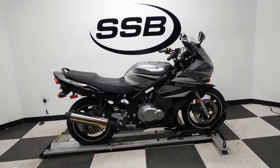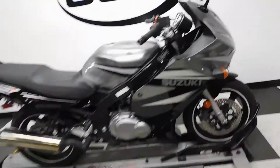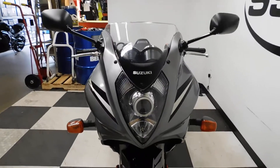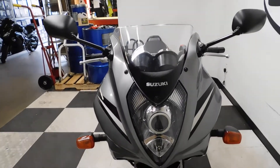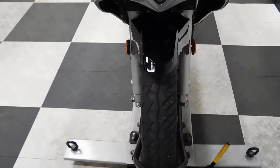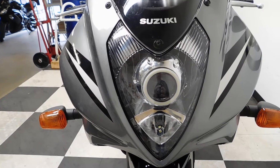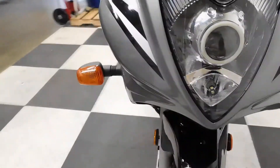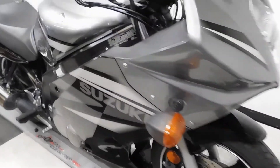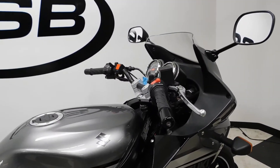It's mostly stock, so I'll show you the one aftermarket accessory on it and then we will fire it up for you. This 500cc bike will be getting a new front tire, and the one aftermarket item it has on it is the HID Projector Headlight. Otherwise the bike is in stock condition.